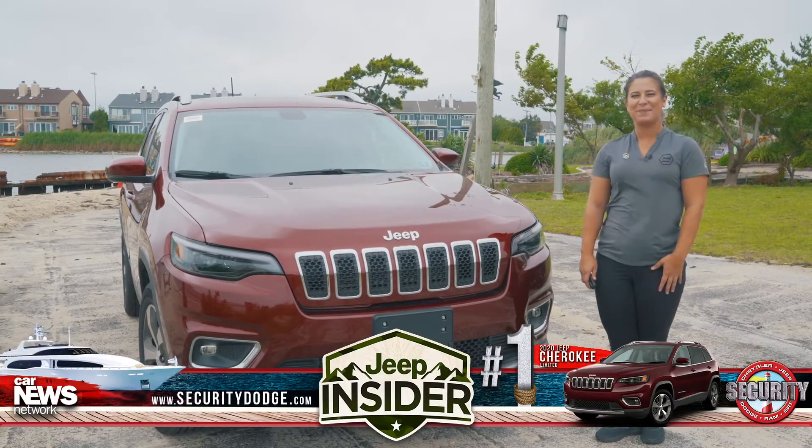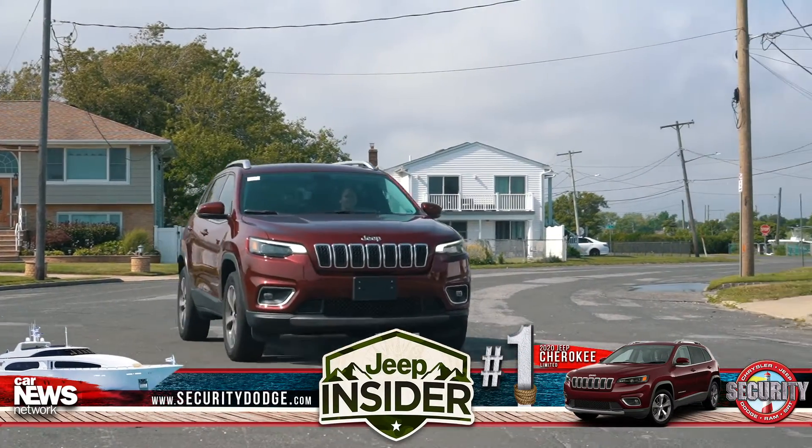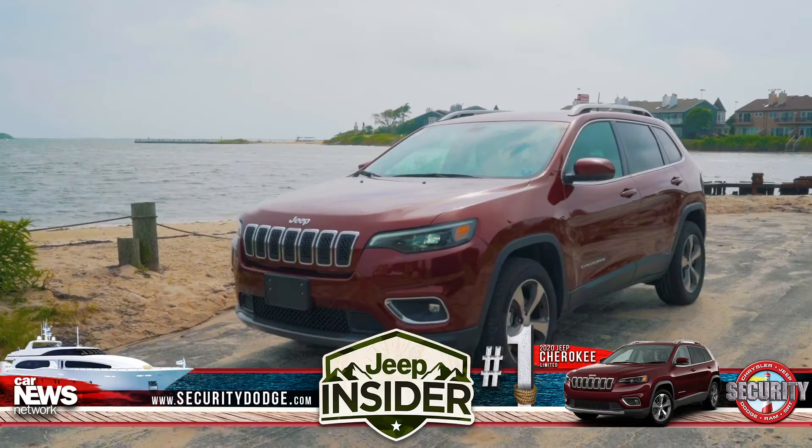Hi guys, it's Gabby Figueroito, your Jeep Insider, and I'm here today to give you the scoop on our Jeep Cherokee Limited.